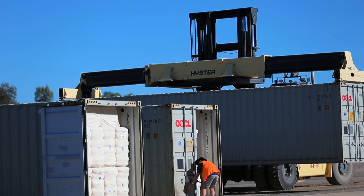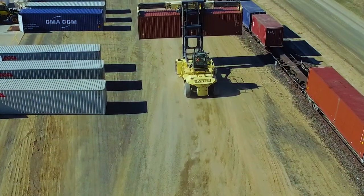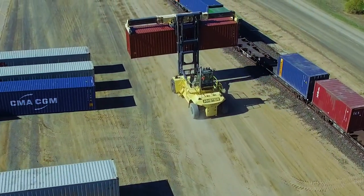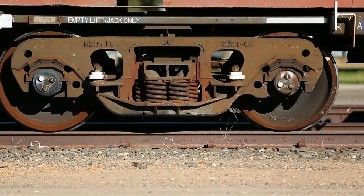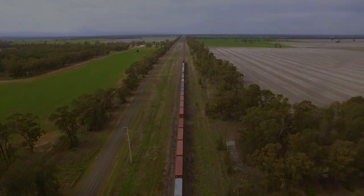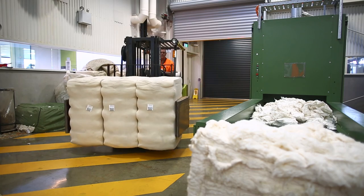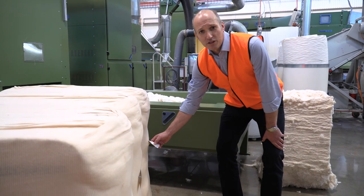This cotton here is heading to Melbourne to be made into socks. Here at the spinning mill is the next stop for our Australian cotton bale. The barcode has travelled all the way from the field, providing full traceability.